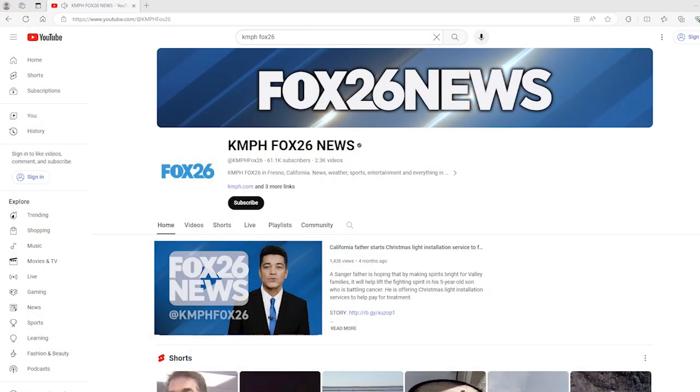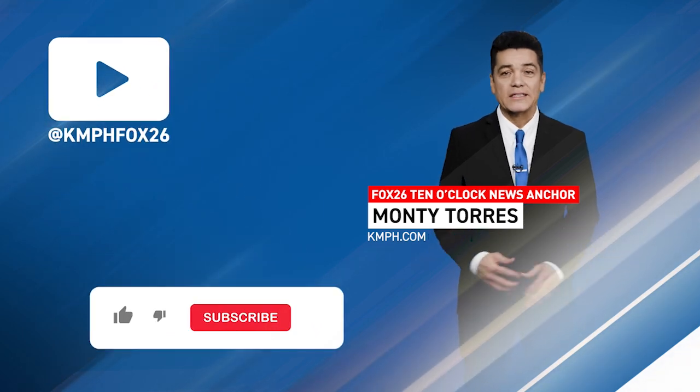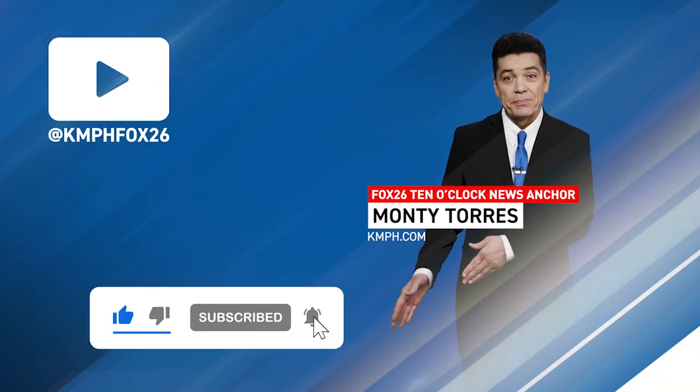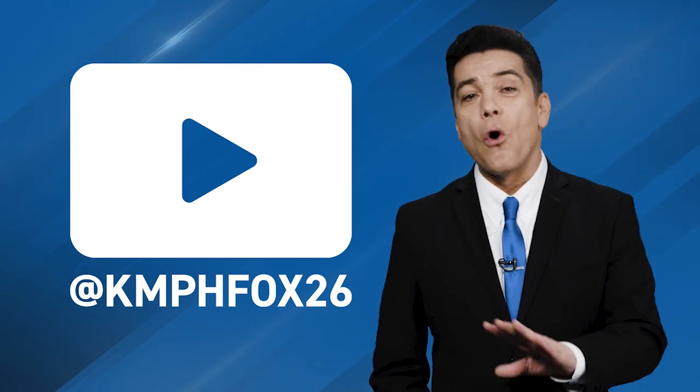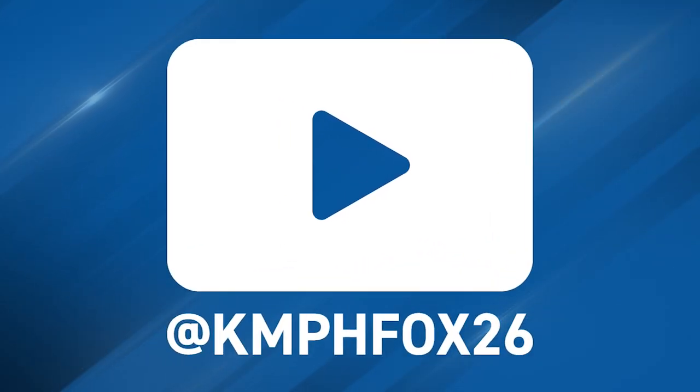Hi, I'm Monty Torres with Fox 26 News on YouTube. Thank you for checking out our YouTube channel, where we have loads of great content for you to choose from. While you're here, why not click on the subscribe button? That way you can stay in touch with all the latest breaking news and everything news-related within the Central Valley. Thank you for watching.